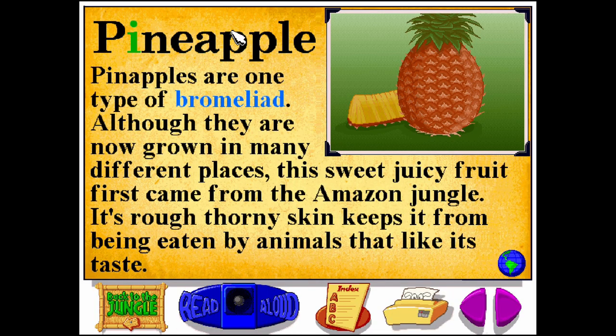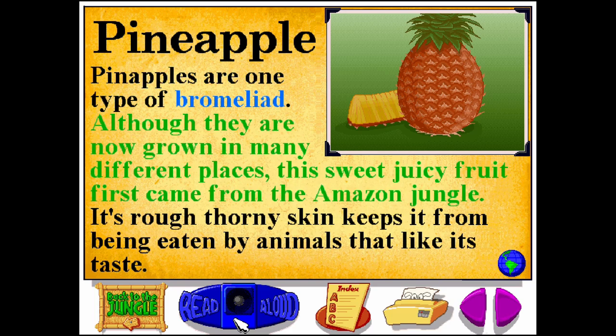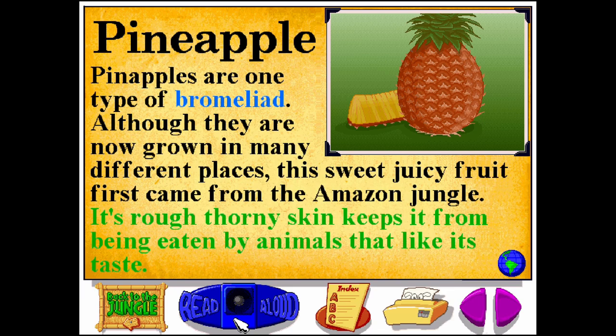Pineapple. P-I-N-E-A-P-P-L-E. Pineapples are one type of bromeliad. Although they are now grown in many different places, this sweet, juicy fruit first came from the Amazon jungle. Its rough, thorny skin keeps it from being eaten by animals that like its taste.